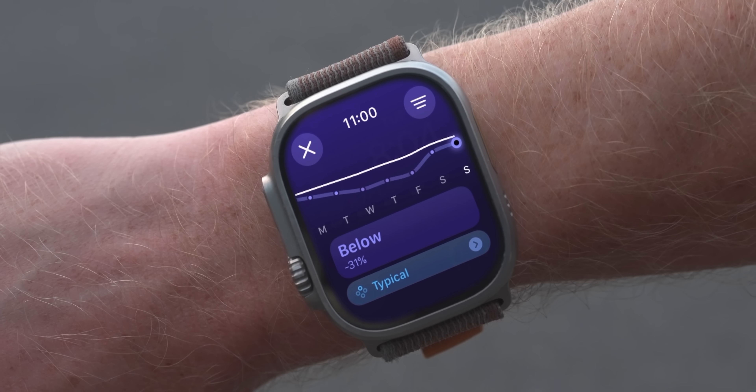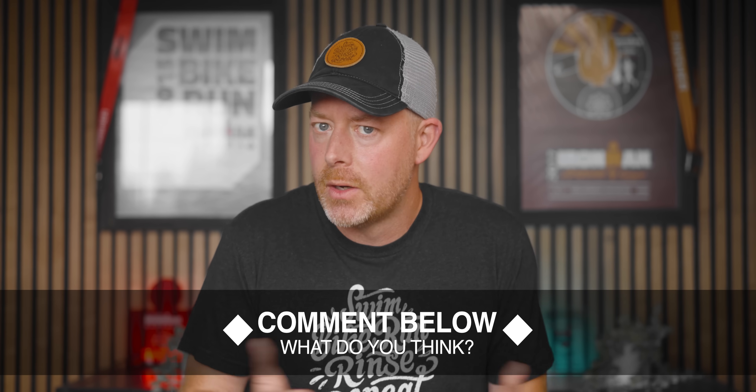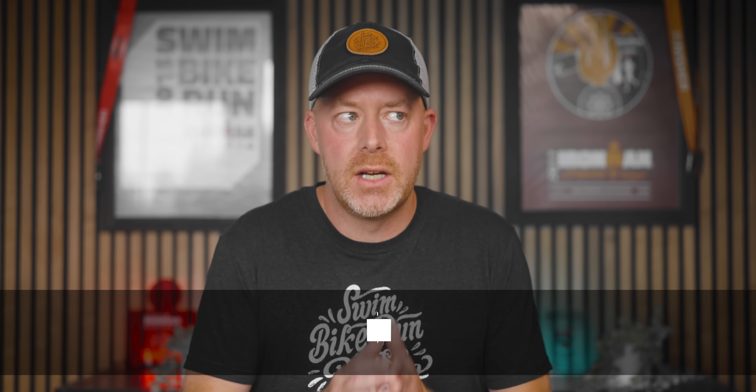I'd obviously love to see more detail — maybe some more specific numbers charted in here — but I'm sure Apple will iterate on all of this over the next few watchOS versions. What do you guys think? Have any of you played around with watchOS 11? There's a ton more to explore in addition to this Vitals app within watchOS 11.